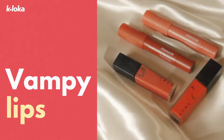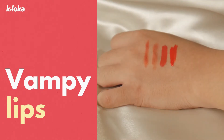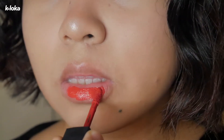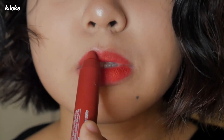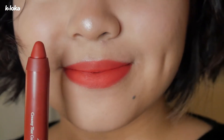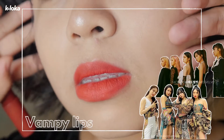Get your darkest and reddest lipstick for this look because we're trying to vamp your lips. As we enter the era of Girl Crush, rocking a dark lipstick has become a favorite in the K-pop scene. We saw this trend from K-pop idol groups such as Red Velvet and Mamamoo.